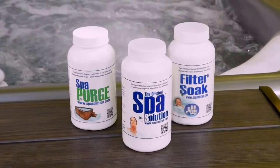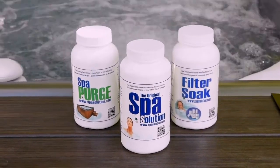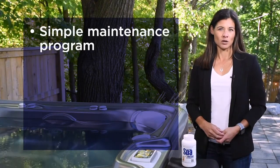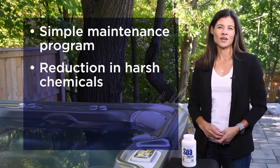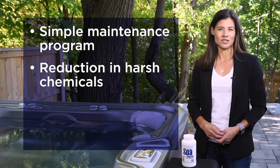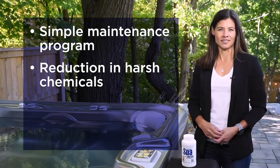Let me introduce you to the original spa solution, an all-natural product that will give you a simple spa water maintenance program without constant water balancing, a significant reduction in harsh chemicals that gives you freedom from dermal sensitivity, breathing disorders and chemical odors on the skin.